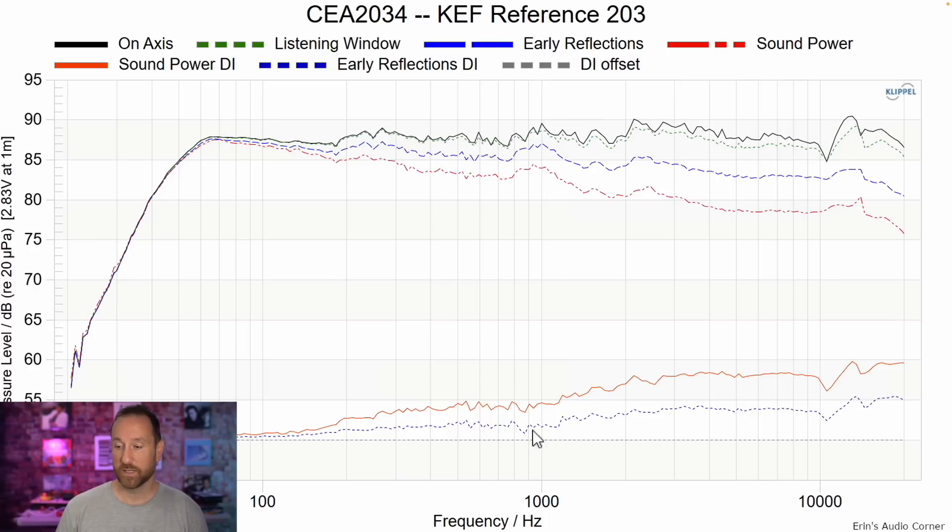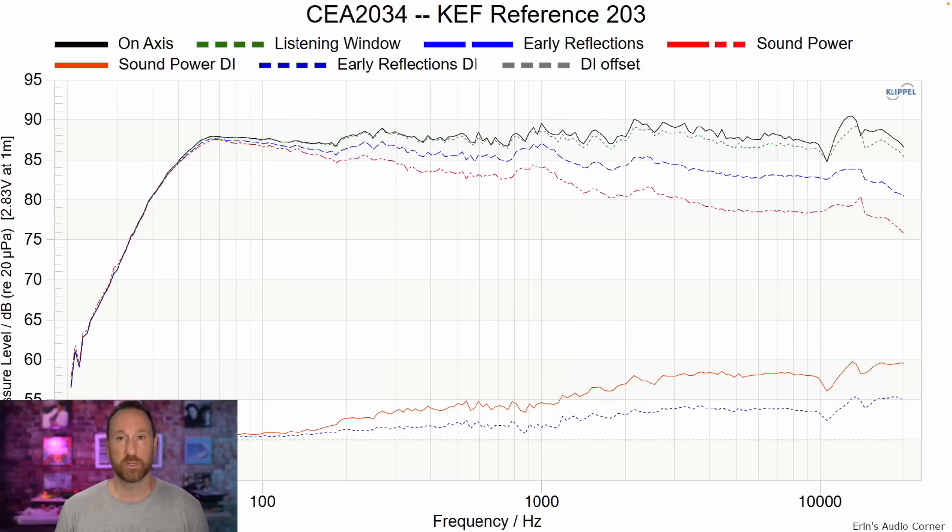The CEA-2034 data set looks really good, and the directivity on this speaker also looks really good, which means you can EQ the speaker to your heart's content if you desire. I don't necessarily recommend playing with EQ above about 500 Hz for most speakers — at that point you're no longer EQing the room, you're EQing the speaker's tonal balance, which is probably the reason you bought it. For a speaker like this I wouldn't recommend equalizing it.